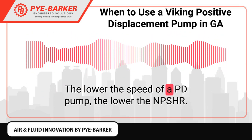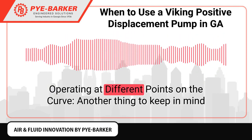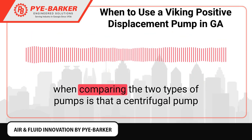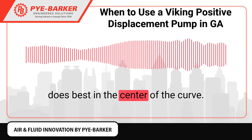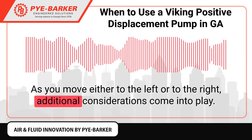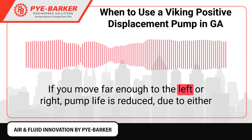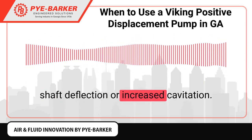The lower the speed of a PD pump, the lower the NPSHR, operating at different points on the curve. Another thing to keep in mind is that a centrifugal pump does best in the center of the curve. As you move either to the left or to the right, additional considerations come into play, and if you move far enough, pump life is reduced due to either shaft deflection or increased cavitation.